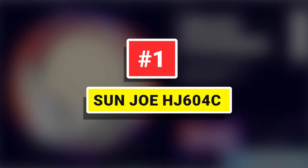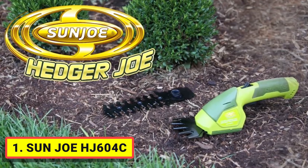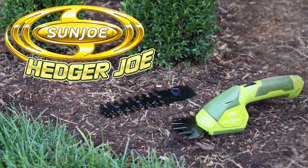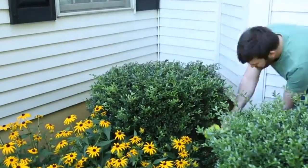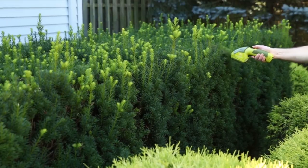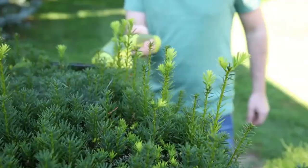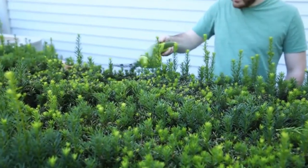Number 1: Sunjo HA604C. The Sunjo HA604C2N 1G Shear Hedger boasts a 7.2V long-life lithium-ion battery for hassle-free, cordless operation. Power up instantly with the push of a button and start shearing or scrubbing with cord-free convenience. Rechargeable battery power makes it maintenance-free, so you'll get the job done without worrying about gas, oil, costly seasonal tune-ups, or toxic hydrocarbon emissions.